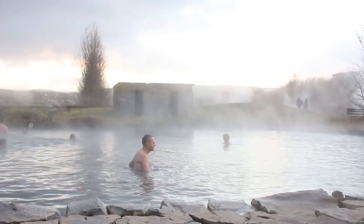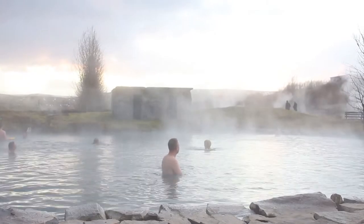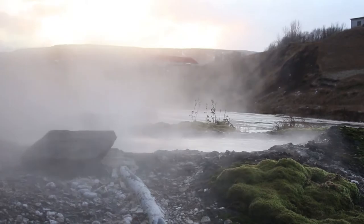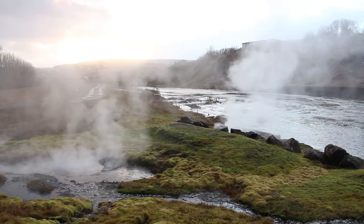This is Gamla Ljögen, or more popularly known as the Secret Lagoon. It is the oldest geothermal pool in Iceland and is situated in the Hveragerði geothermal area, just right outside Flúðir.